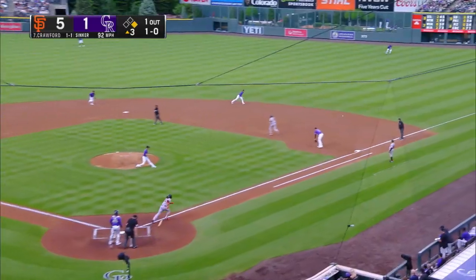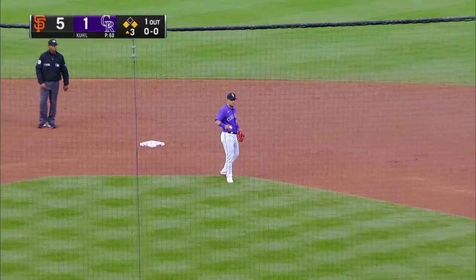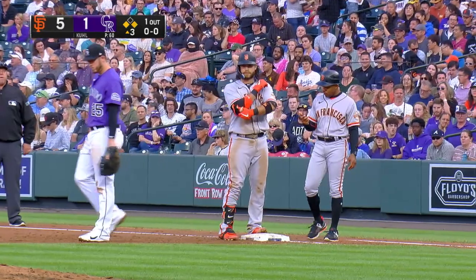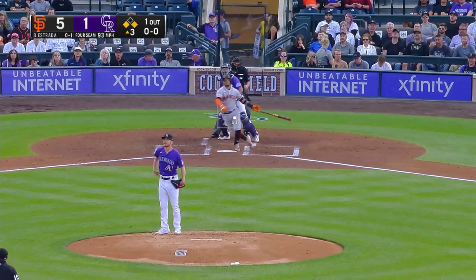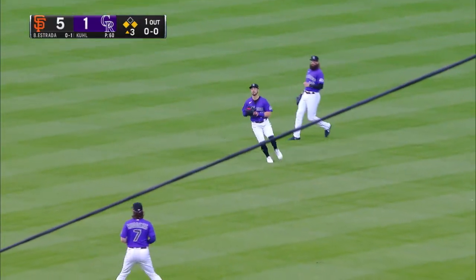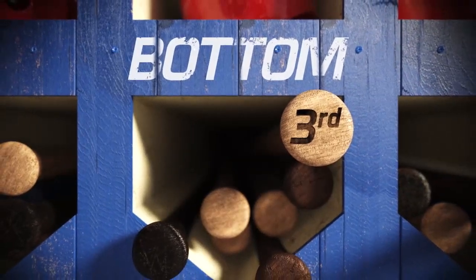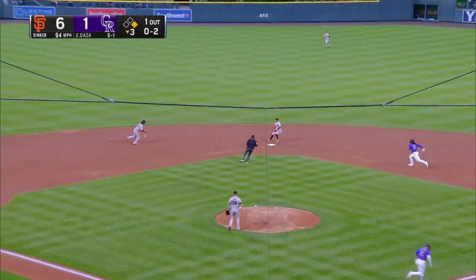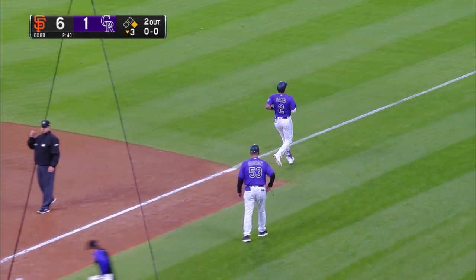Base hit to right field for Crawford. Ruff is on the run, heading for third, and the throw will go to second. And the hits just keep on coming for the Giants. Rockies do get their bullpen going as Estrada comes up — and a bloop, falling in there in front of Grichick. And Ruff, who was tagging at third, will come across with run number six. Crawford — double play, inning over.